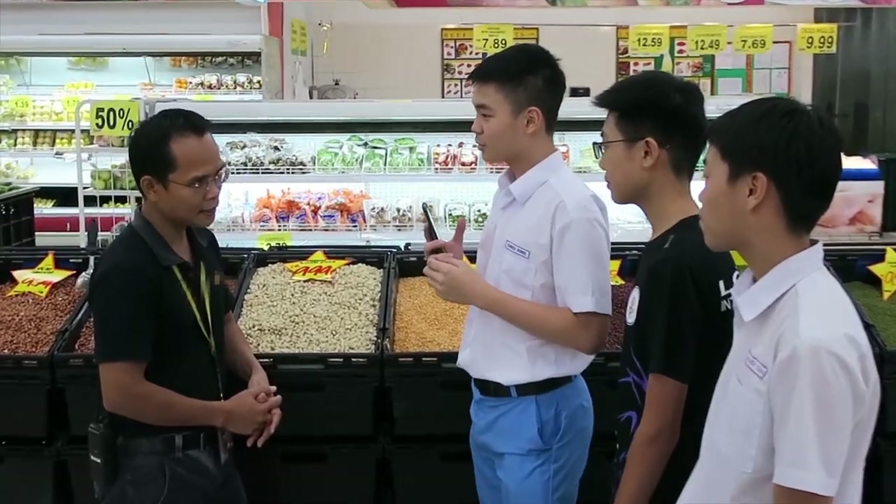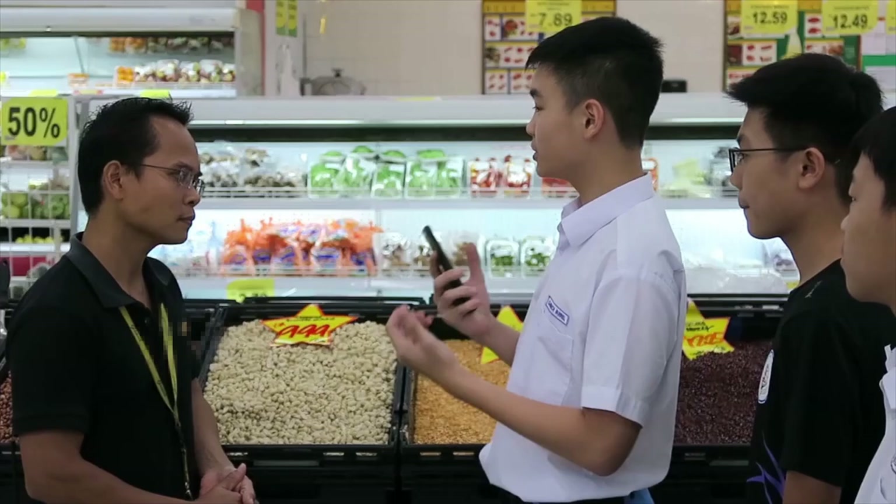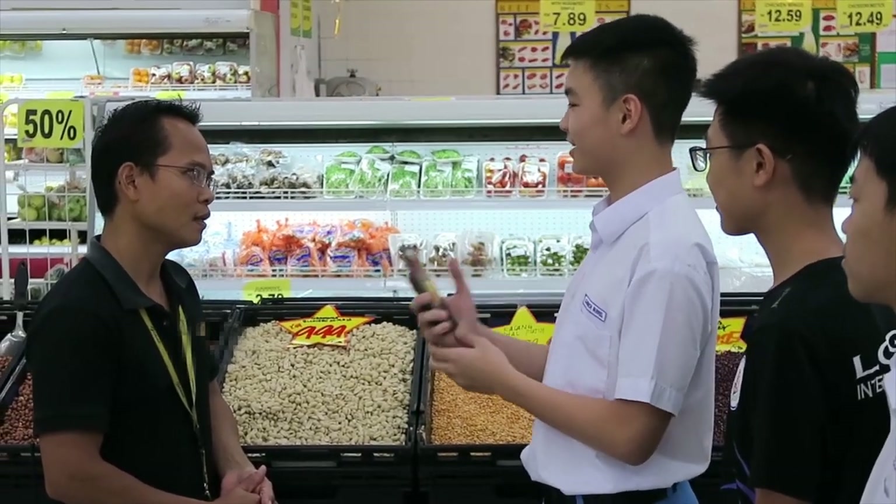We want to work on a project which will help you solve problems in your supermarket. So we want to know what problems you're currently facing in your supermarket.